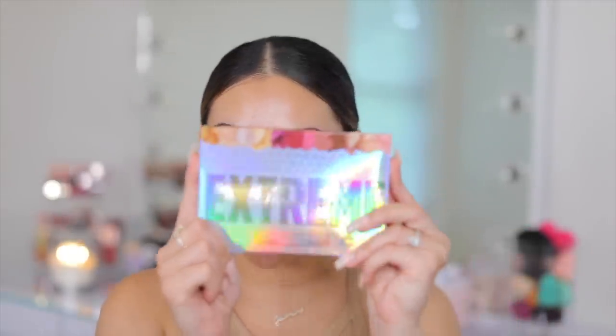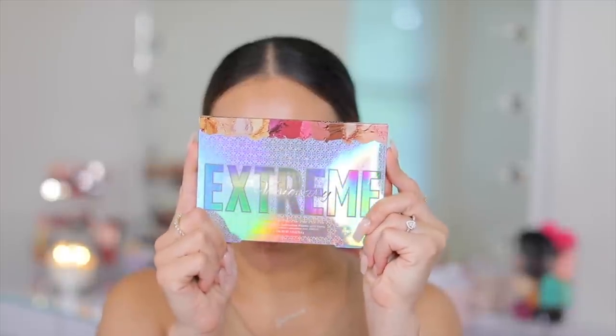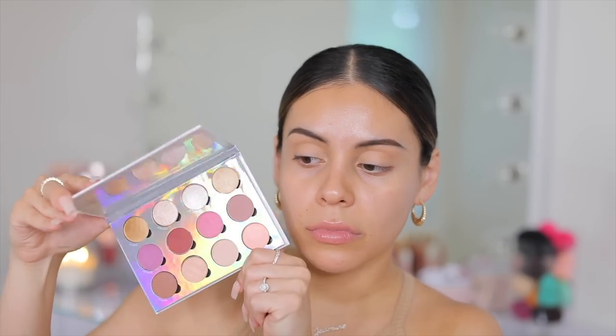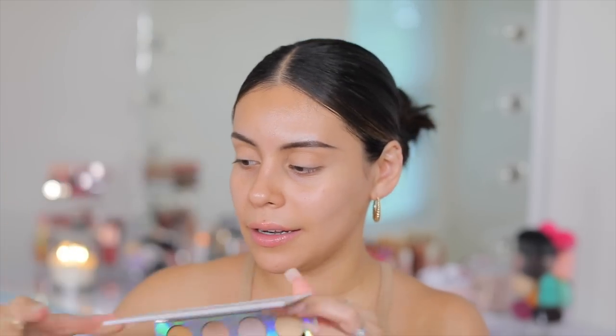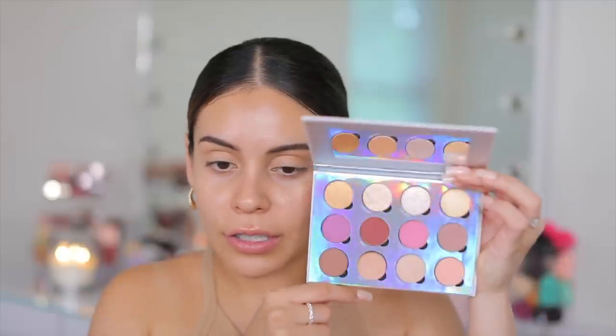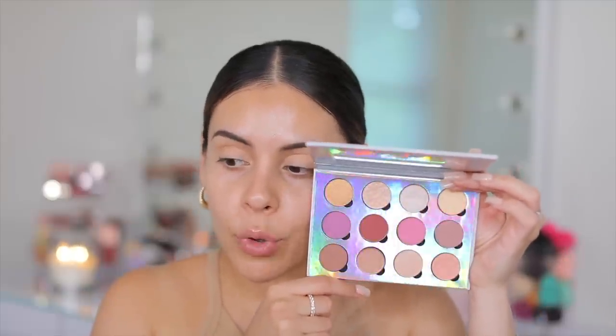For eyeshadow I came across this Pure Cosmetics Extreme Visionary palette. I love the packaging — that's what drew me in, but also the colors look really really beautiful. They're more neutral than I thought, but still really pretty — I just thought they were gonna be slightly more vibrant.